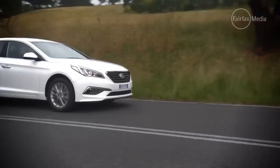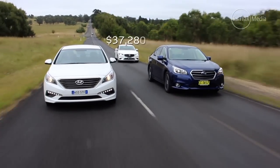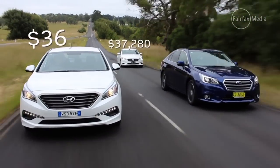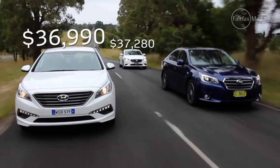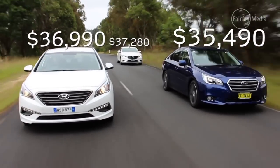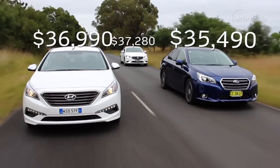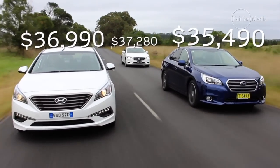At a little over $37,000 plus on-road costs, the Mazda 6 is the most expensive car here, but it has plenty of redeeming features. Hyundai's new Sonata is a little bit cheaper at just under $37,000, bringing a powerful motor and plenty of space to the equation. The new Subaru Liberty is cheaper still at $35,490, bringing outstanding specifications to the segment.